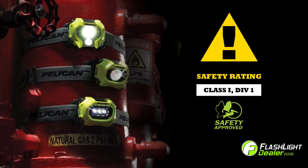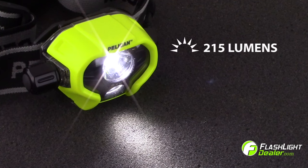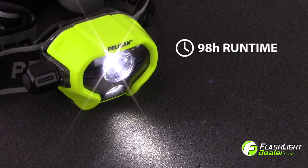The Pelican 2785 is safety certified Class 1 Division 1 for hazardous locations and generates 215 lumens on high, with a runtime of up to 98 hours on low.